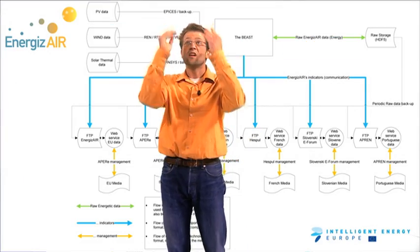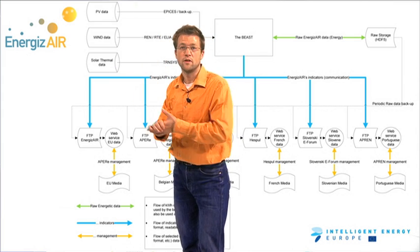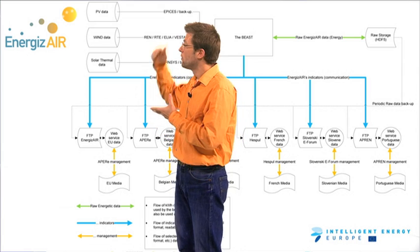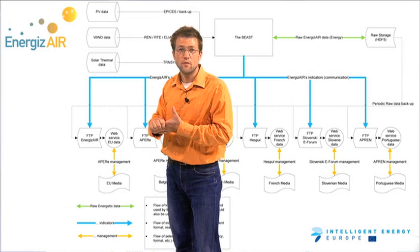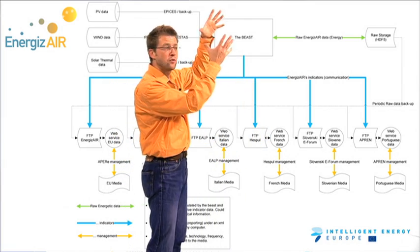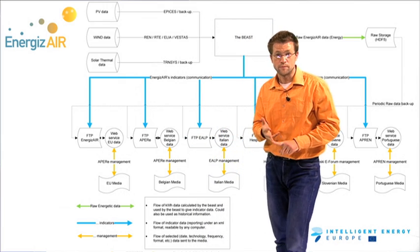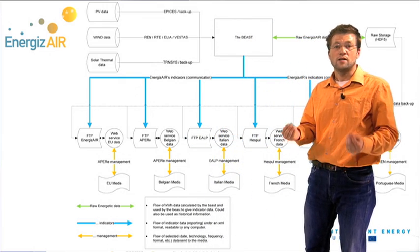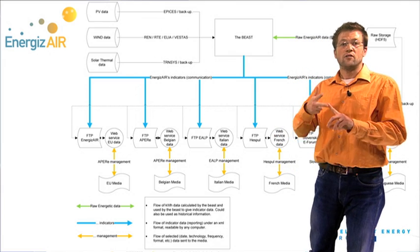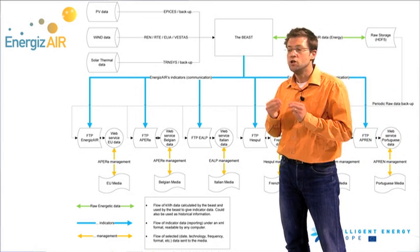We get irradiation data from satellites and put this data into both solar photovoltaic and solar thermal models. Additionally, we get real production information from real PV systems and wind turbines. All these data are mixed in a translation model that gives us daily, weekly, monthly or even yearly data. We provide visual animated data available through FTPs and web services, under XML or CSV format, for machines, websites or even human beings.